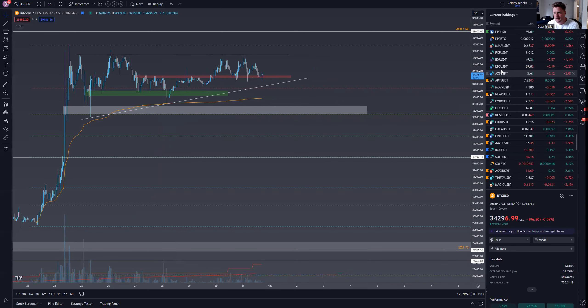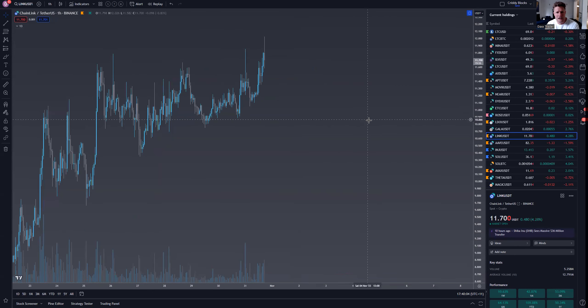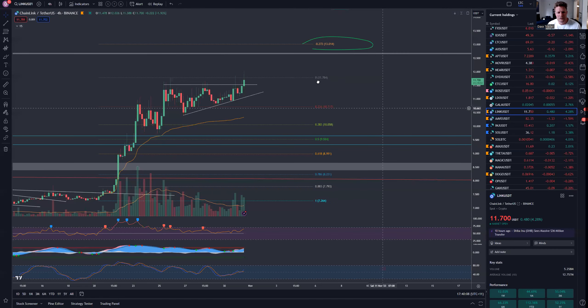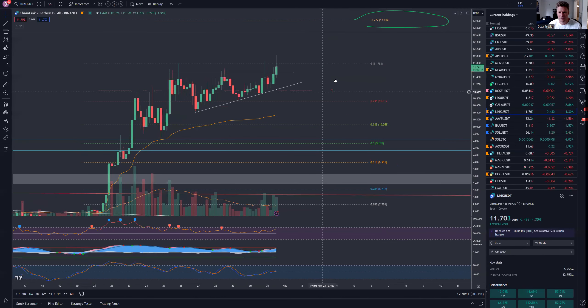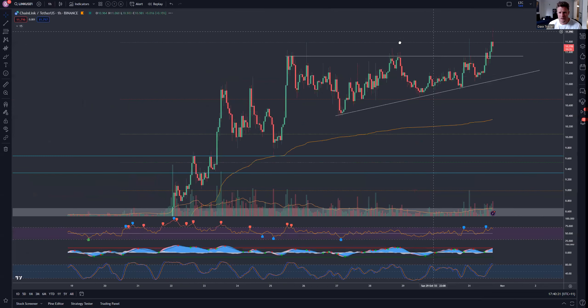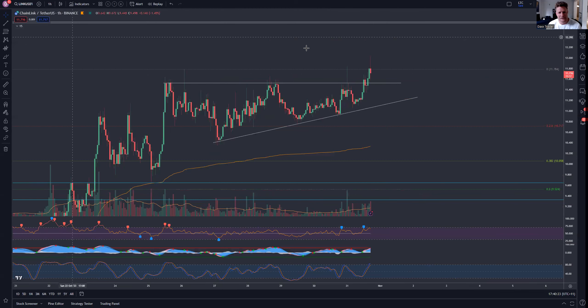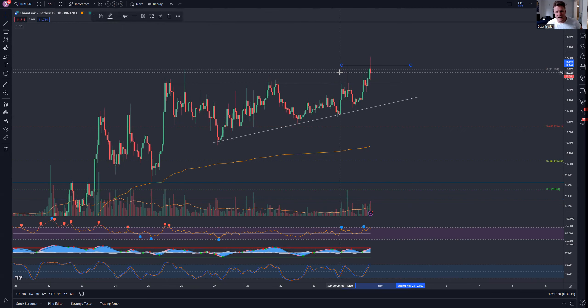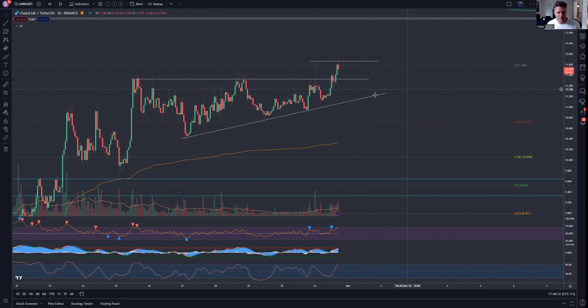Looking at Solana and Link — Solana already had a bit of a move up, so we'll take a look at Link first. We've had a nice breakout on the one-hour and four-hour. The four-hour still has about an hour and 20 minutes until it closes. Ultimately on the one-hour we want to see continuation, but I'm not really loving this current price action because BTC is sort of rolling over a little bit, which might put a dampener on this Link breakout.